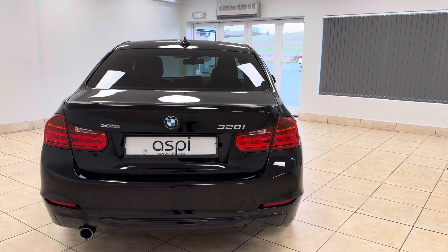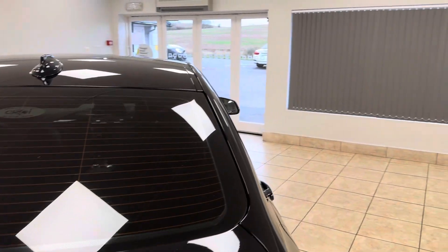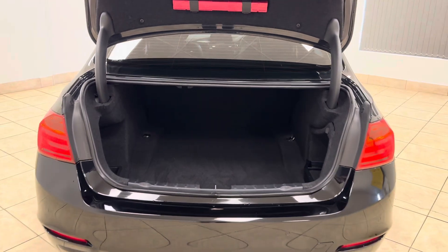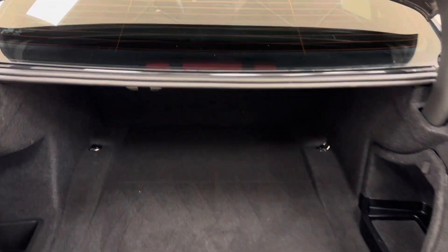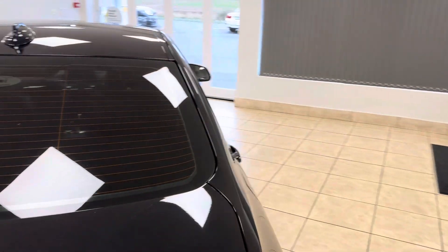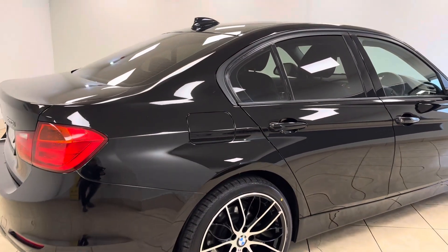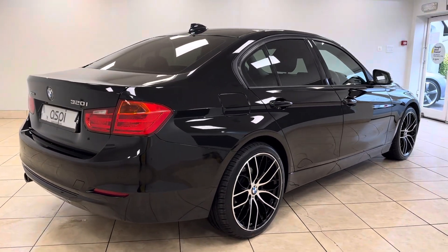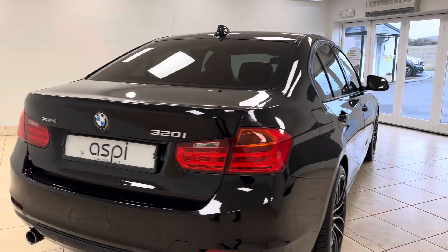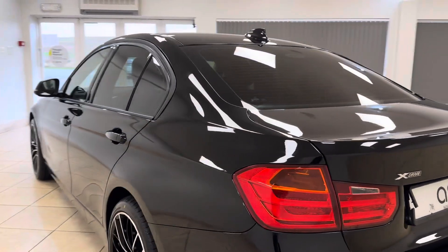We offer click and collect and nationwide home delivery on all of our vehicles here at Aspie Specialist Cars. We are one of the country's leading independent, family-run motor businesses, who have been in the trade for more than three decades, proudly operating out of the same site here in scenic Stratford-upon-Avon for more than 20 years, supplying some of the finest vehicles nationwide.